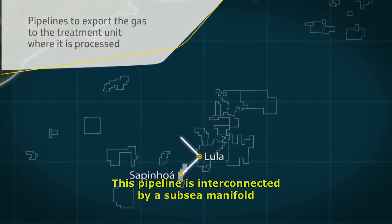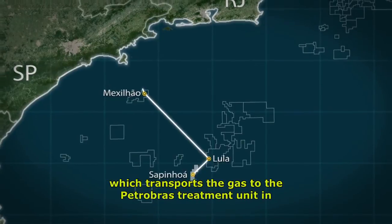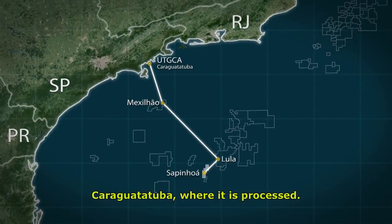This pipeline is interconnected by a subsea manifold to the Lula-Mexilhão pipeline, which transports the gas to the Petrobras treatment unit in Caraguatatuba, where it is processed.